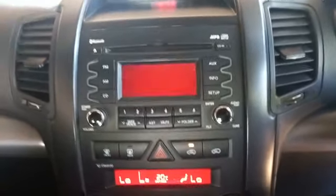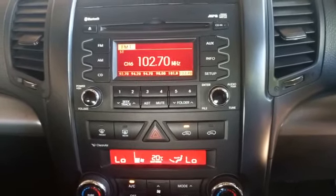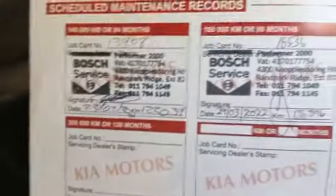As soon as you start the vehicle, radio goes on but switches off after a few seconds. Vehicle owner's manual present. Service booklet and service history available.